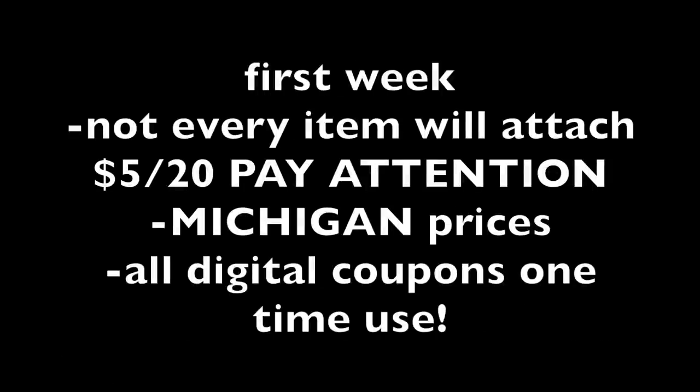I can't stress it enough — pay attention, because during the first week of any month not everything is coded properly. Sometimes items aren't ringing up properly even though they should be — it always happens that first week. Also, the prices in this video are for Michigan/the Midwest where I'm located, so it might be a little different in your area. And a reminder: all digital coupons are one-time use. If you used some of these Gain coupons like the $2 off fabric softener a couple weeks back, it hasn't reset yet.